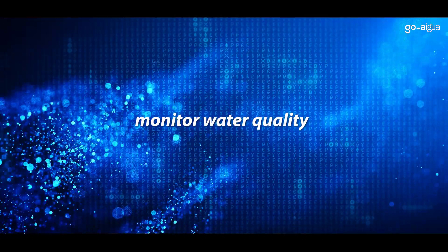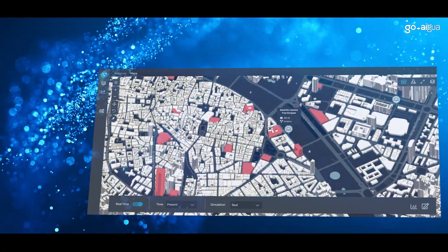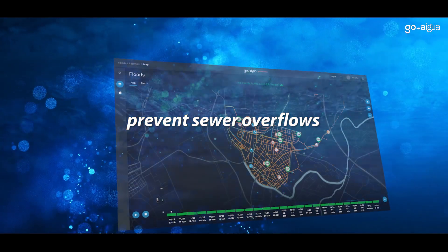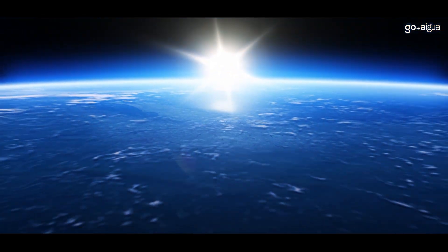Monitor water quality in real-time and forecast future water quality scenarios, detecting odors and surveilling for viruses and other biological hazards. Prevent sewer overflows up to 2 days before they show up in the streets, minimizing the negative consequences to the environment and the population.